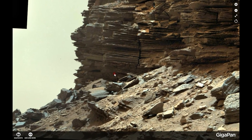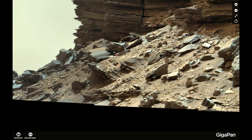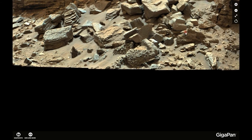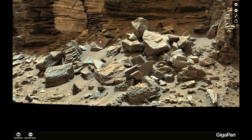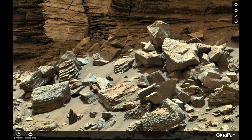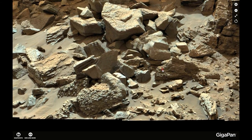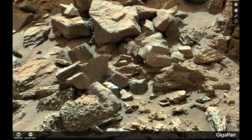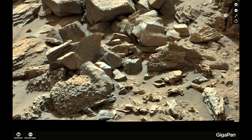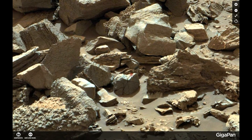So, go check out the Gigapan — explore it yourself and tell me what you think we could be looking at. This is a truly awesome Gigapan and there is so much in it. I have been looking at it and forgot half of what I found because it's hidden under all the rubble and rocks that have been thrown around here.